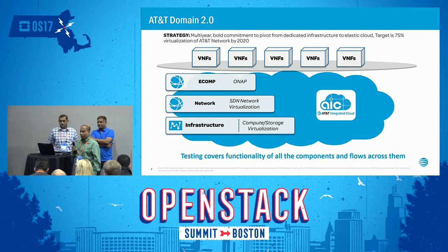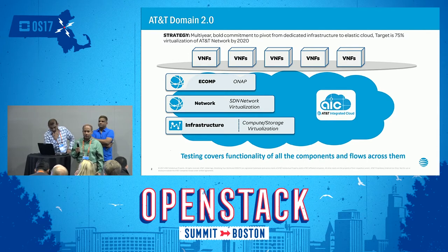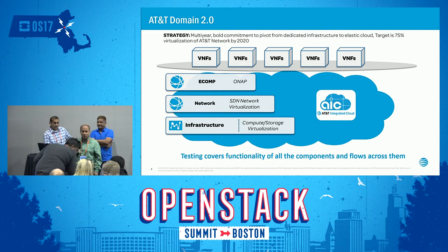We also have e-comp, which is all the orchestration management, and has now become an open source product called ONAP. We push the envelope when it comes to infrastructure, because carrier grade — which is essentially synonymous with 'you can't fail' — means you need to provide the highest levels of performance in a rapidly evolving technology like OpenStack. Testing is the real requirement behind being able to handle so many rapidly changing technologies while providing the carrier grade expectations that clients have of your environment.